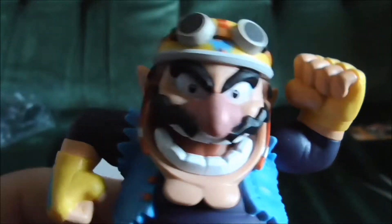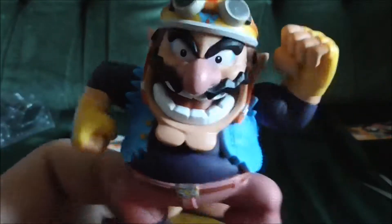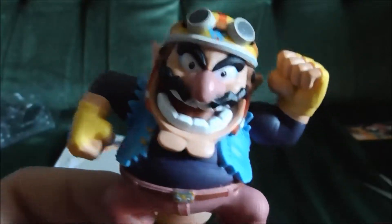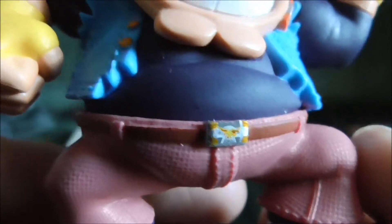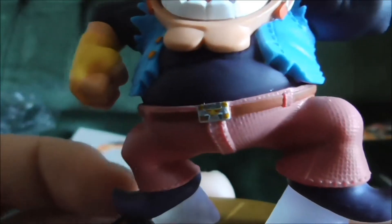Pretty nice detail on Wario actually. I didn't have very high expectations for the Wario amiibo — I wasn't too excited — but I have to admit this one has impressed. It's got a pretty nice face, some detail on the belt. I'm not really sure what his belt buckle is meant to be, but regardless, nice attention to detail and a nice effect on his jeans.